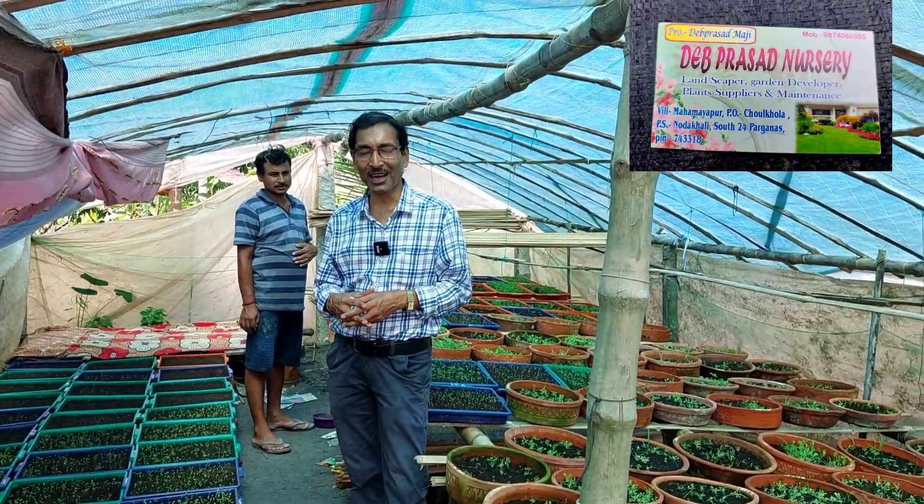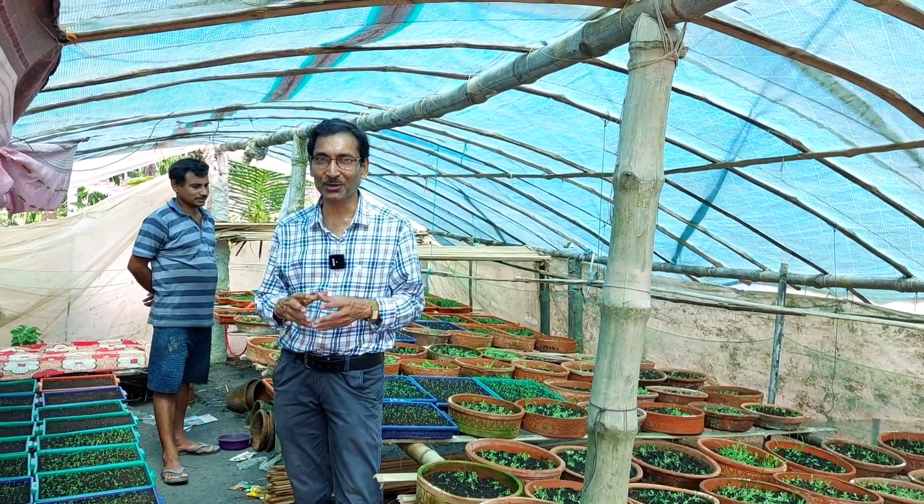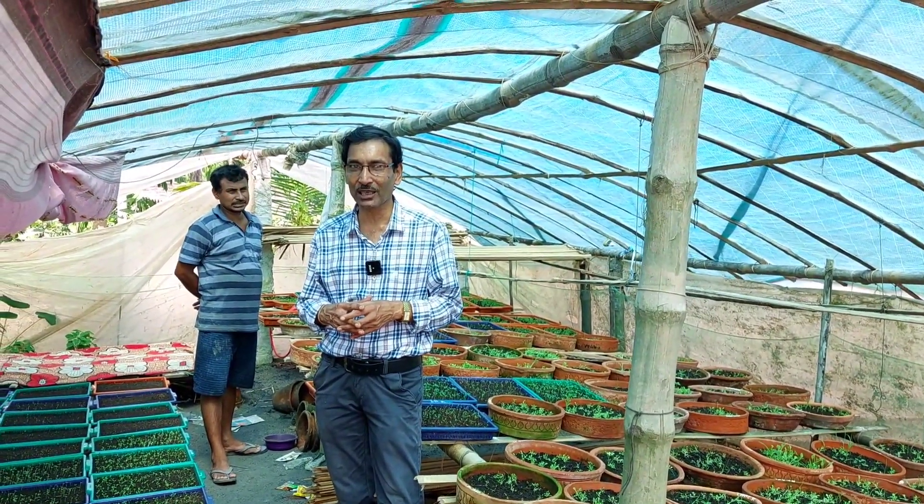Good morning friends, I am Surya Agrawal and you are watching your favorite YouTube channel, Gardening is My Passion. Today I am here in Dev Prasad Nursery, situated in Muchisha.